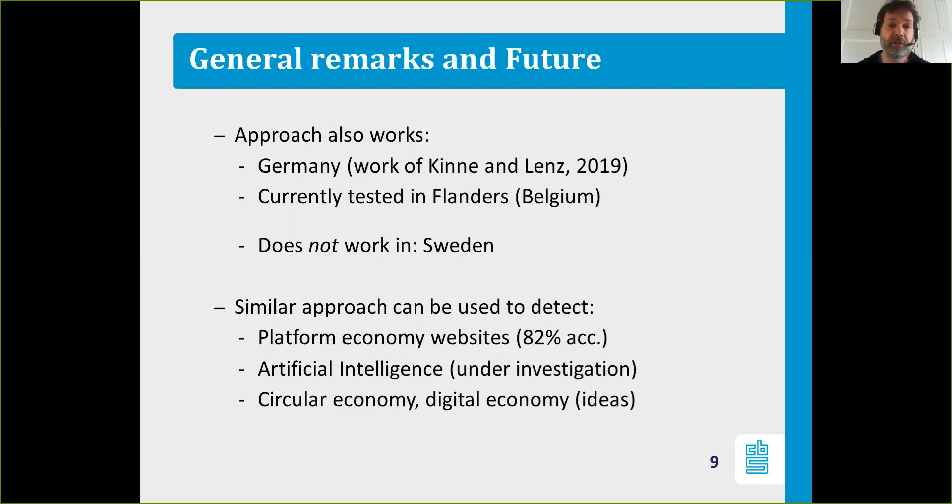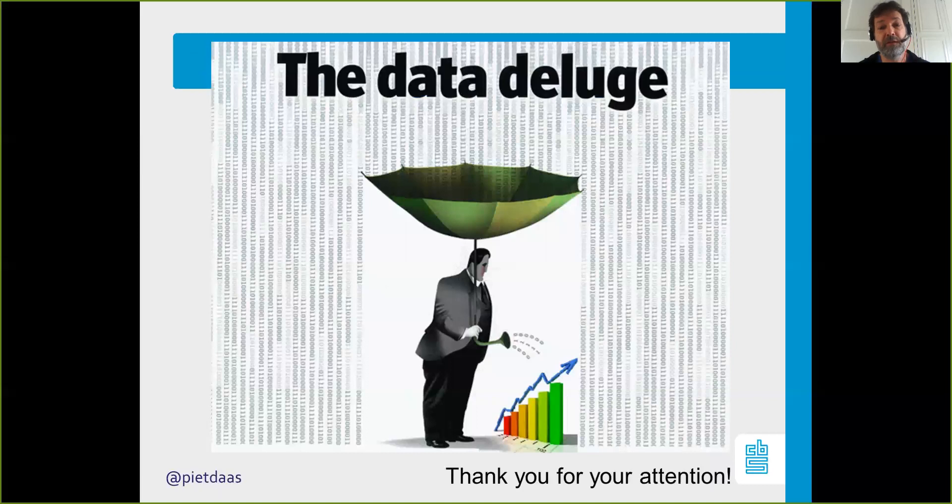We are also currently working on whether we can develop a similar approach to determine if a company is active in the artificial intelligence area. We also want to look at different types of companies active in AI, and there are ideas to apply text-based models on web pages to detect companies active in the circular economy or in the digital economy. Thank you for your attention, and I'm happy to answer any questions.